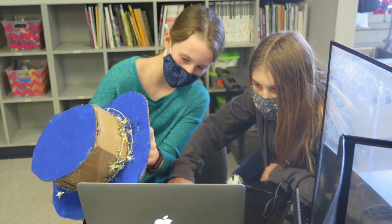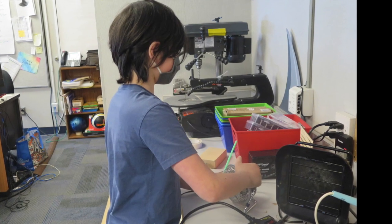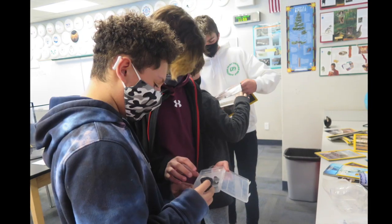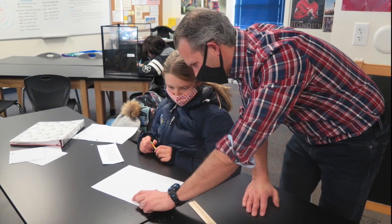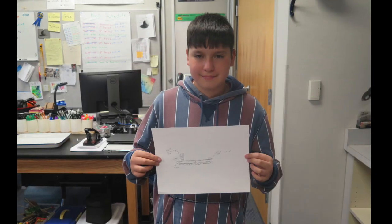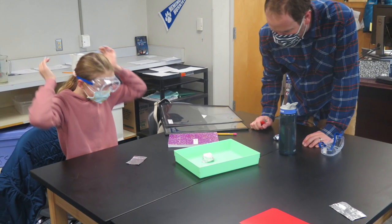What about the things we do in school? The only thing we haven't talked about are the regular classes. It's called Hemingway STEAM Middle School for a reason. All nine of our middle school teachers bring in science, technology, engineering, art, and math aspects to their lessons. It's all about how what we are learning applies to the real world, so we understand why we are learning.